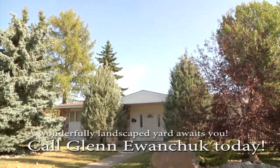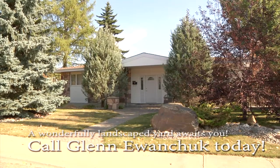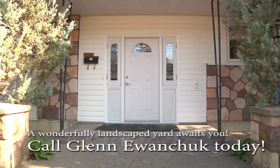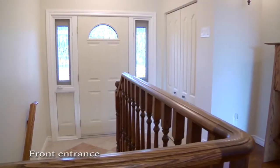Welcome to 8107 134th Street in Laurier Heights. This meticulously maintained walkout five-bedroom bungalow has over 3,000 square feet of living space. The majority of this home has new maintenance-free windows, brand new shingles and great curb appeal.